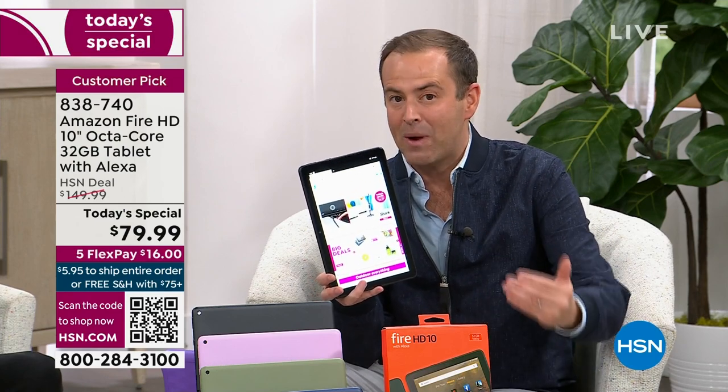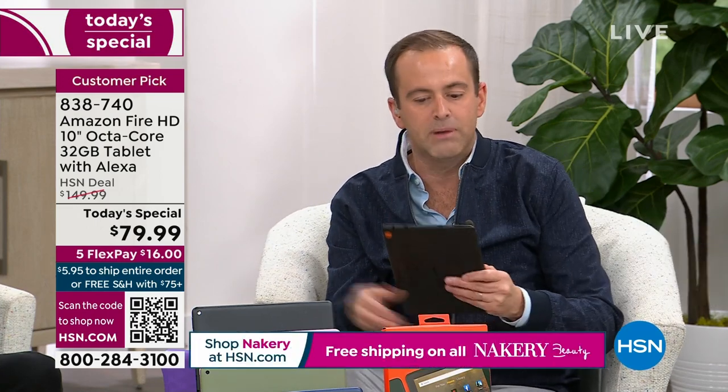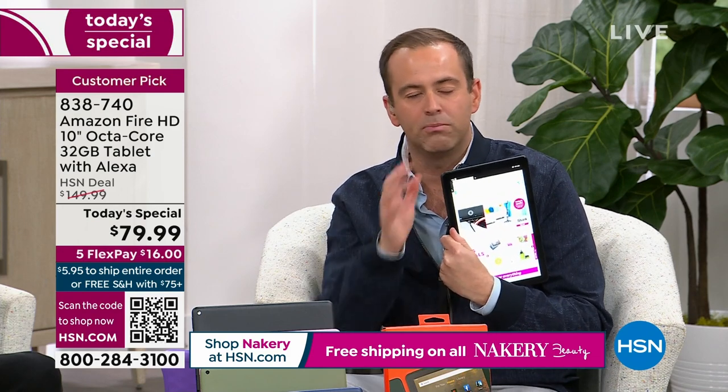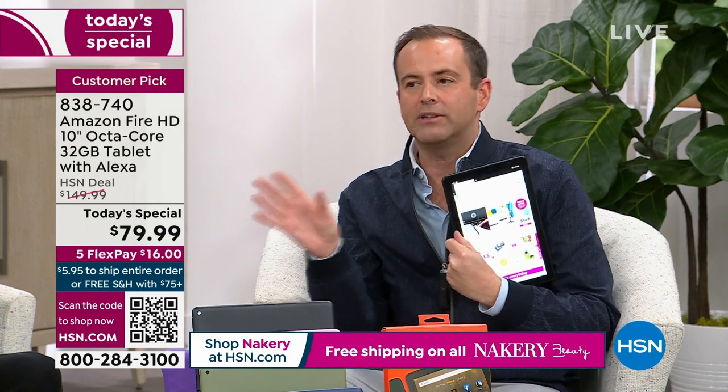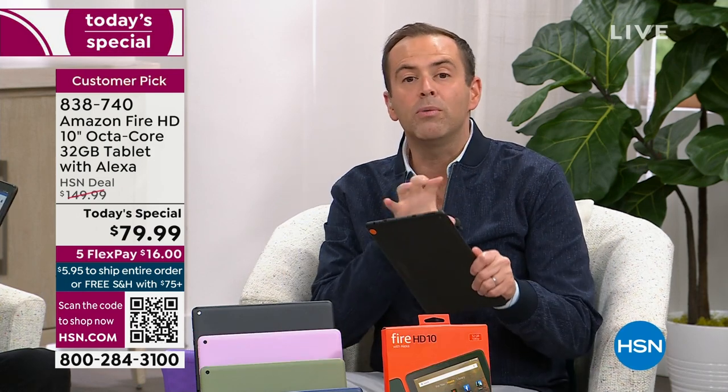Think about Mother's Day, graduations, or maybe you're traveling — getting on an airplane and you want to play games, watch movies, and when you're at your destination do some video calling. This does all of it at a price that just blows your mind. You go out there and look for any other tablet with comparable specs from a big-name brand — you're talking hundreds of dollars, not less than $80.